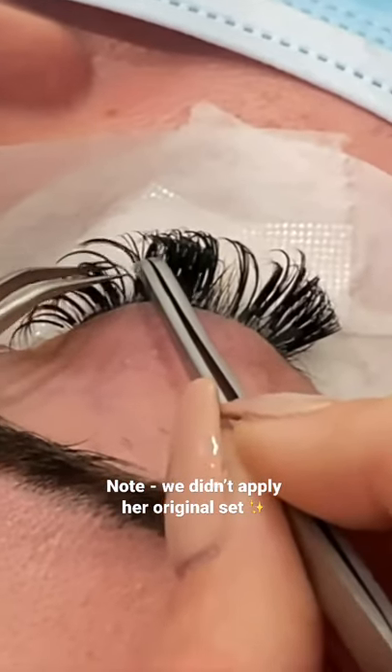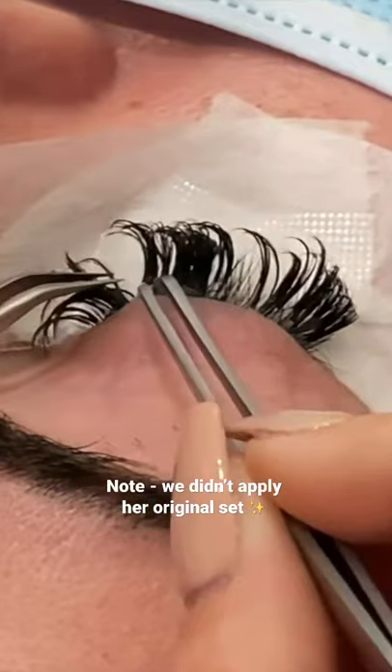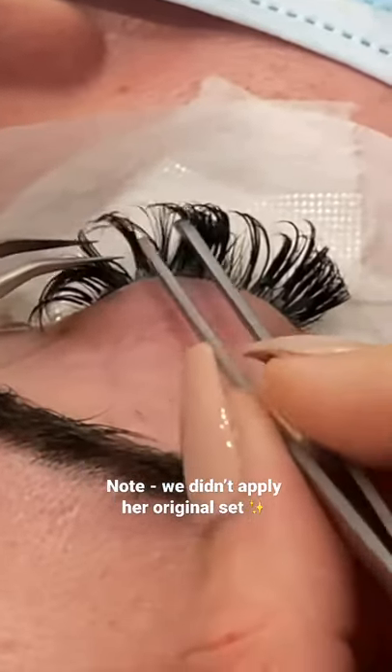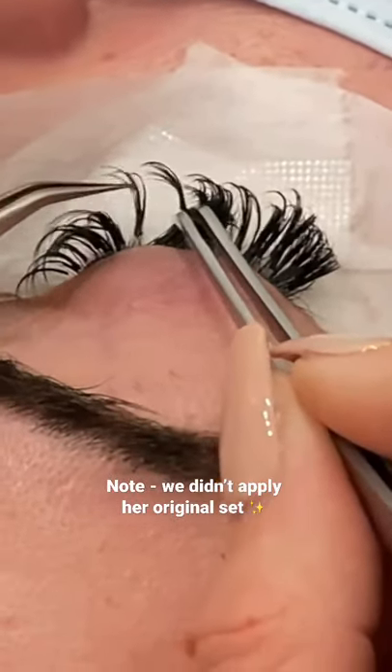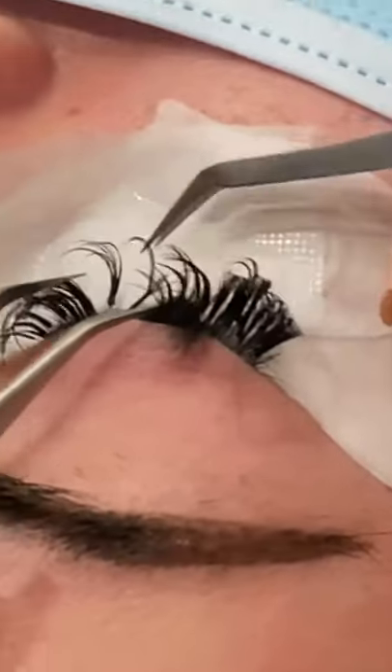If they do stay stuck, more than one natural eyelash — that's also how they're gonna cause damage to the natural lash and eventually pull on each other and hurt the client. She did say some of them were kind of hurting her, and that's the reason. For example, see this bunch — I don't know how they got stuck together.